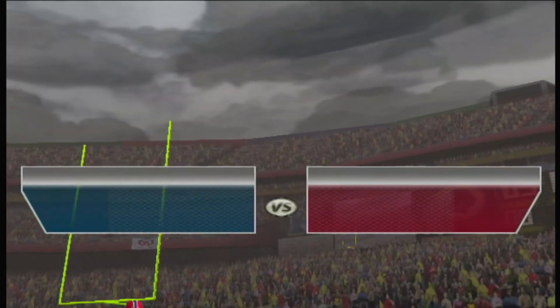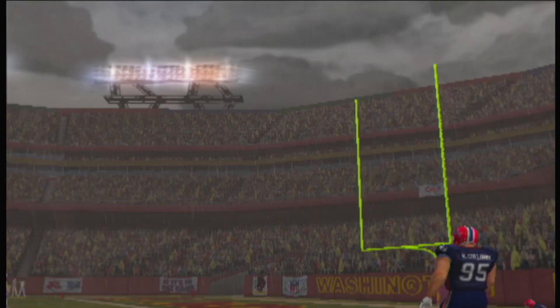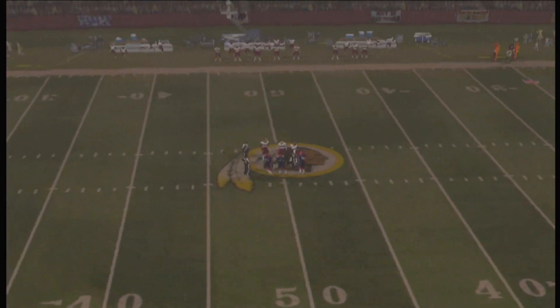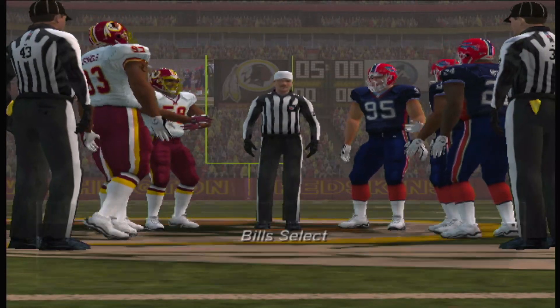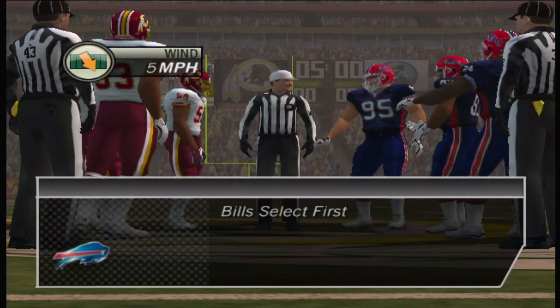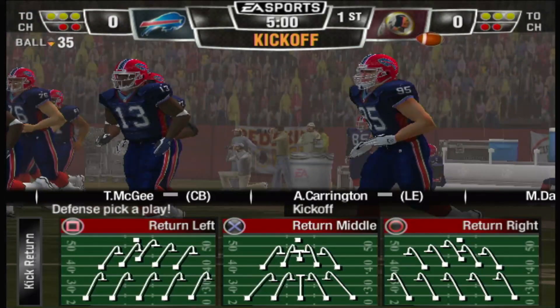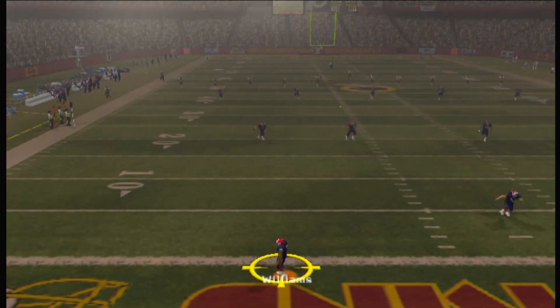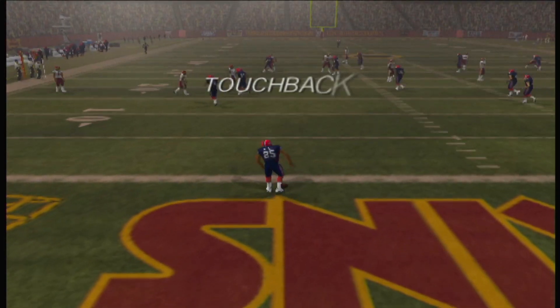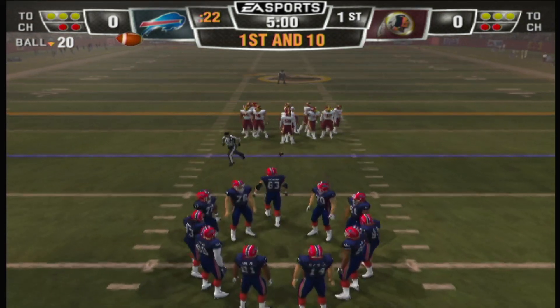Sloppy weather here today in Landover, Maryland, where we welcome you to a rain-soaked FedEx Field as the Redskins take on the Bills. Number four is ready to kick this one downfield and get this game started. He kicks it high and low. It's first and ten at the 20-yard line.